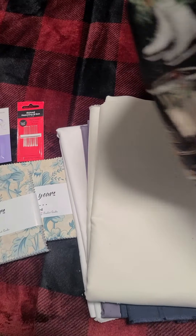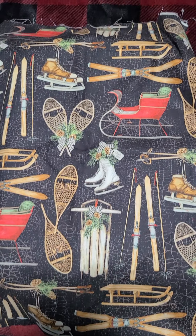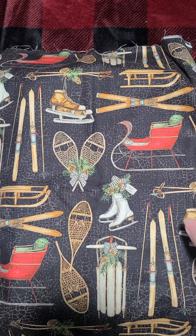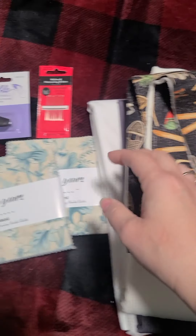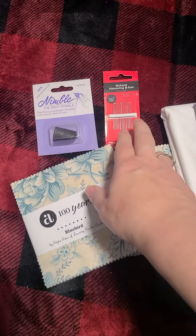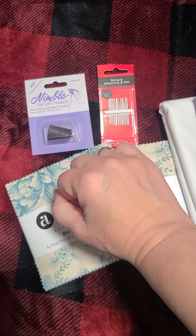I thought it was just amazing. It's not necessarily Christmas but definitely winter, and I loved it so I'm going to make a project bag out of that. And then I got these for a Christmas gift — needles and a thimble for something.